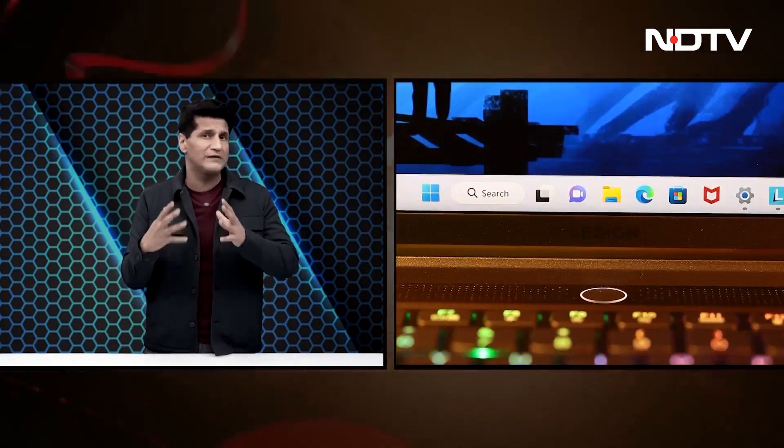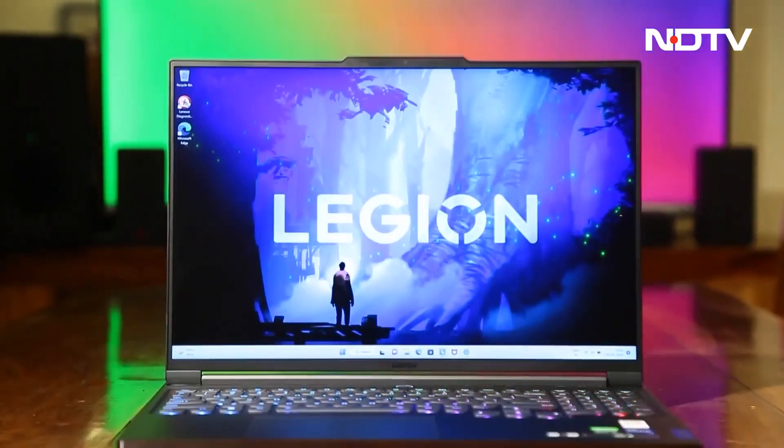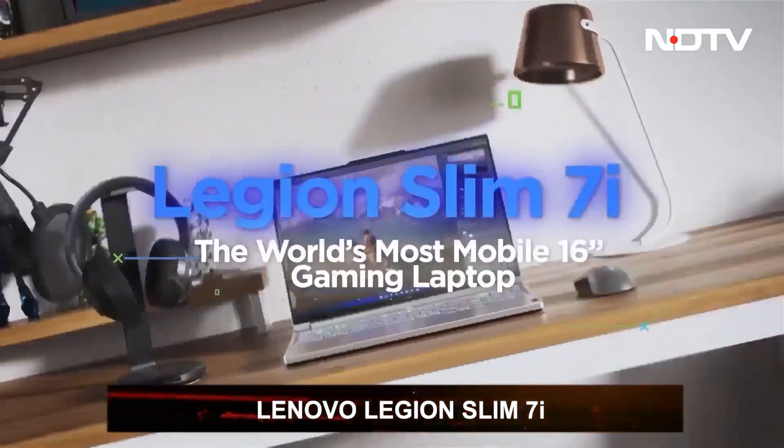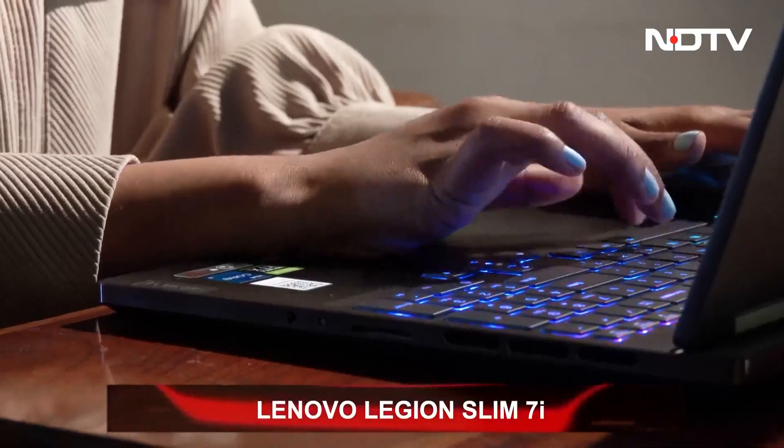There's very powerful stuff inside this laptop, with lots of great features, and it starts off at a price of about 1,35,000 rupees. Lenovo's latest Legion series laptop, the Legion Slim 7i, is tagged as the world's most mobile 16-inch gaming laptop.